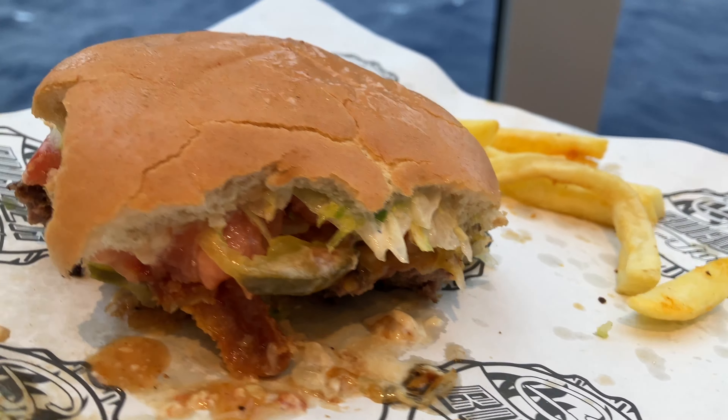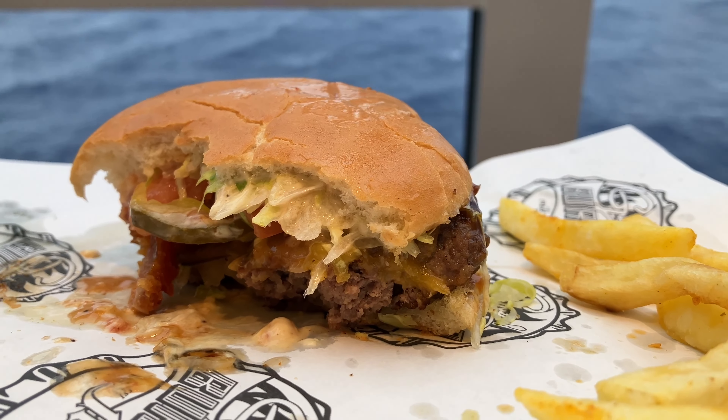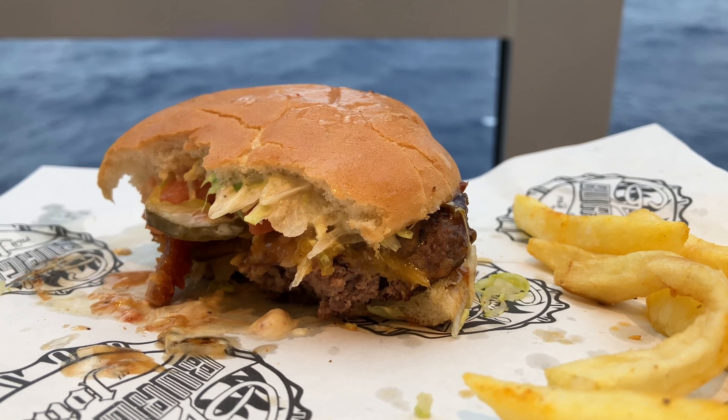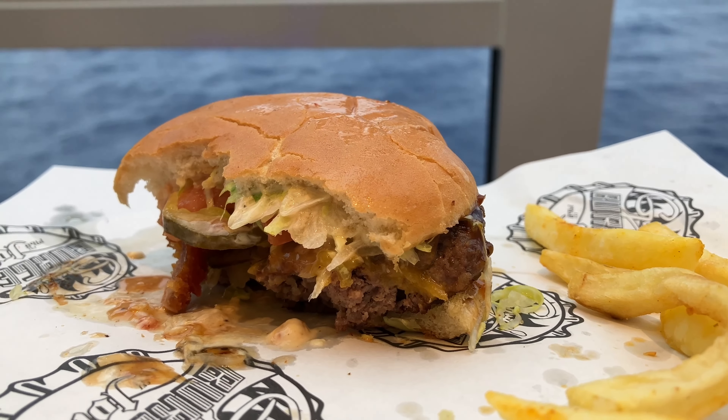Jenny's take: the Ringer was okay — a little messy, kind of sloppy, and the flavor just isn't there. She'd prefer to do the same thing Patrick's going to do and just get a plain burger, then top it herself with all the things she appreciates.